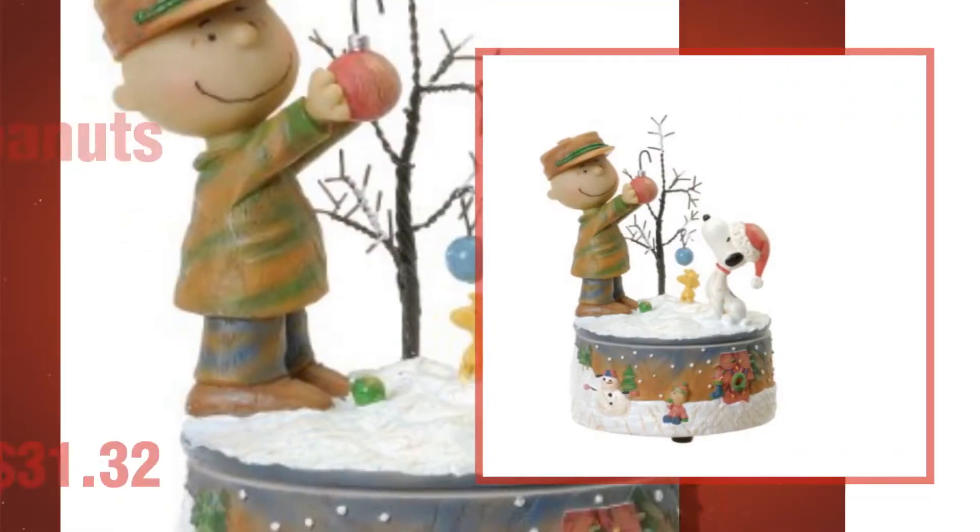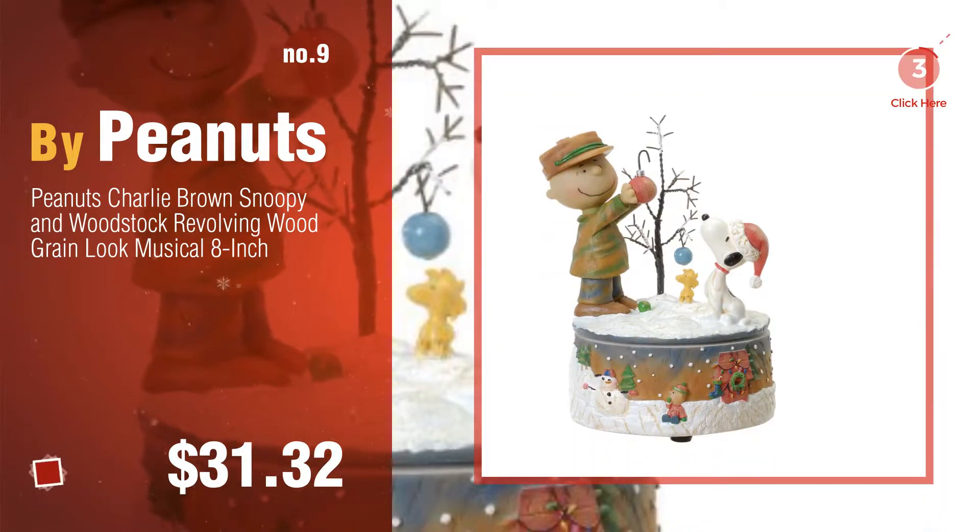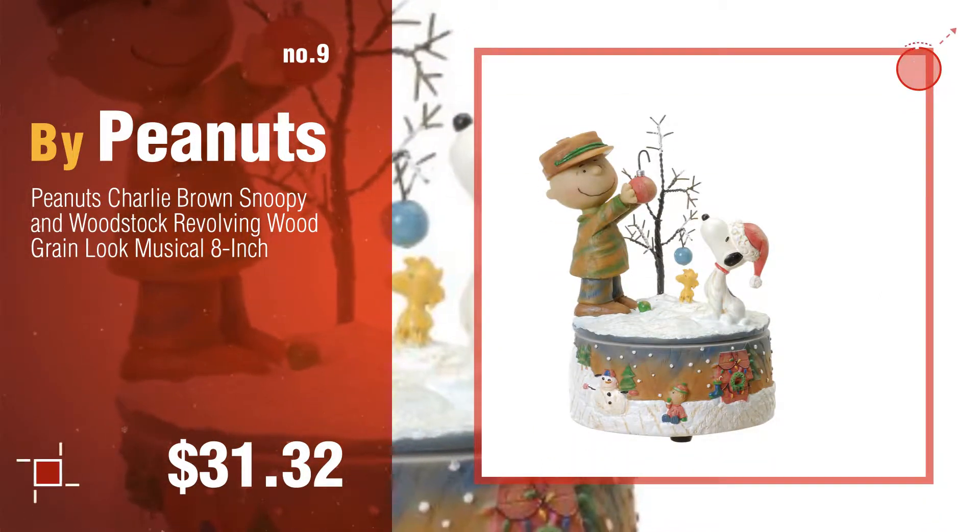Number nine by Peanuts. Discover more Peanuts Christmas tree ideas and items to explore — click the circle in the corner. Number ten.